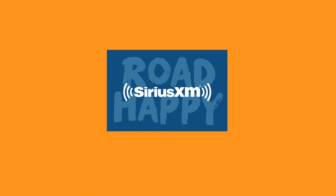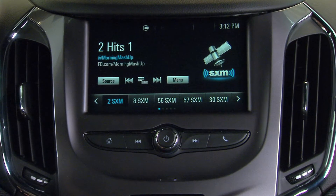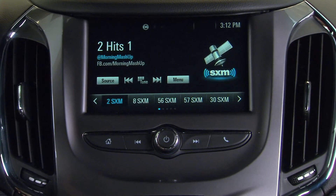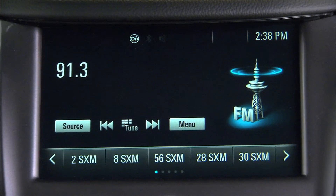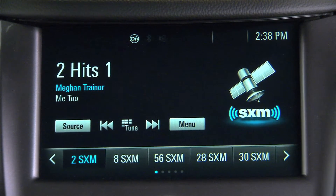Soon detours, wrong turns, and traffic lights will be good things. So come on, the awesome world of Sirius XM is just the push of a button away. Simply press source, then select SXM to start enjoying your service.